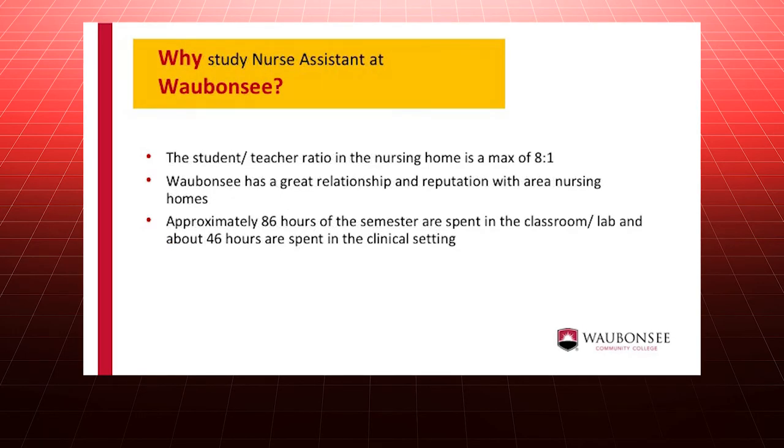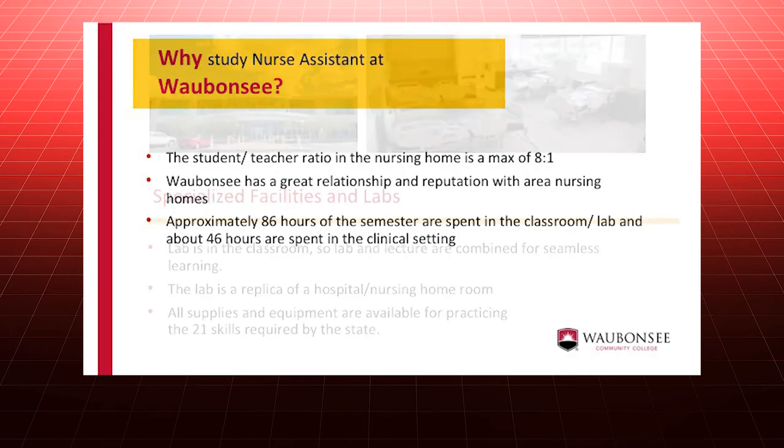Theory and lab are taught in the first part of the semester. After that, students gain clinical experience in an area nursing home at least one day a week.